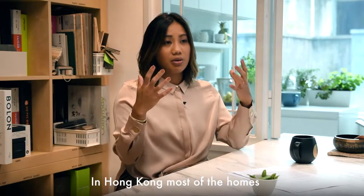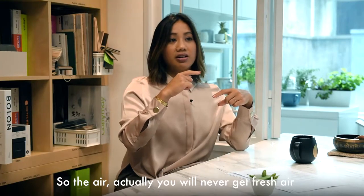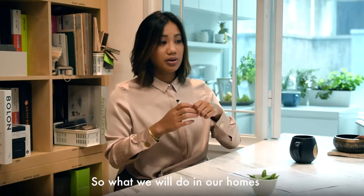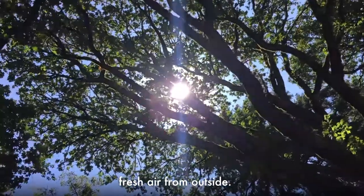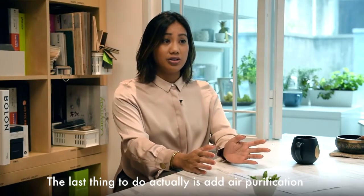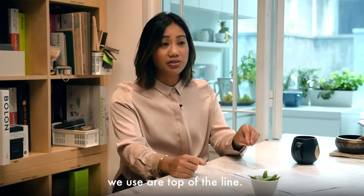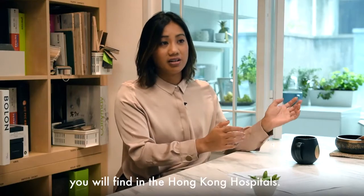In Hong Kong, most homes just have split-type air conditioners, so you will never get fresh air into your space unless you open a window. What we do in our homes is actually bring purified fresh air from outside. The last thing to add is air purification — we use top-of-the-line air purifiers, the same ones you'll find in Hong Kong hospitals.